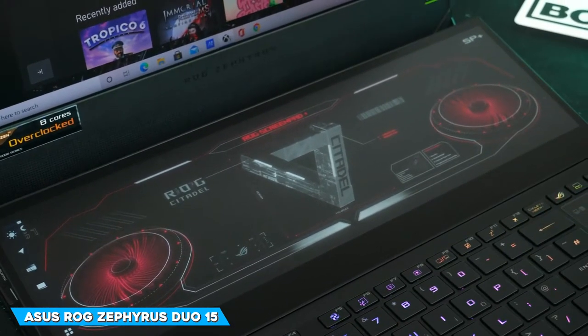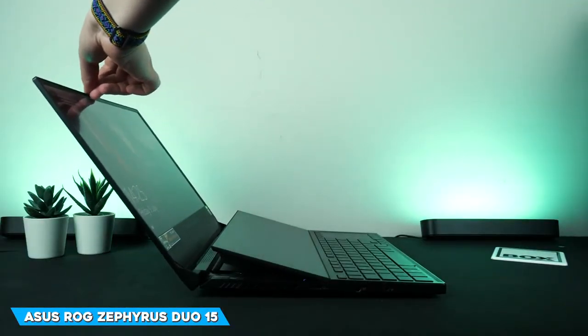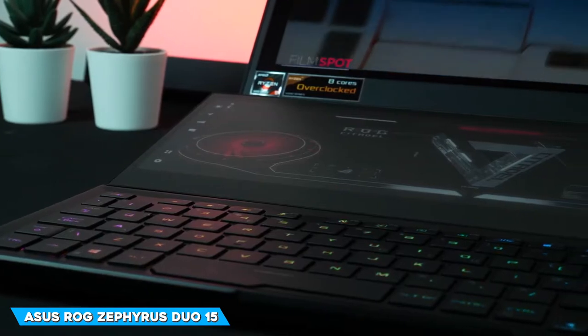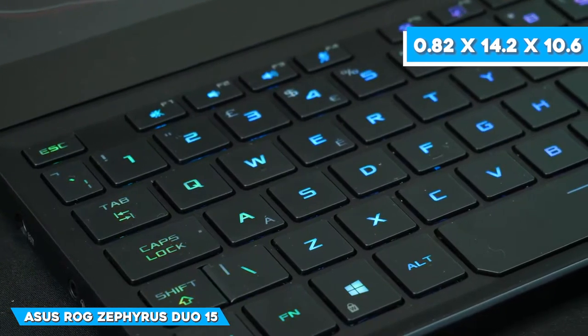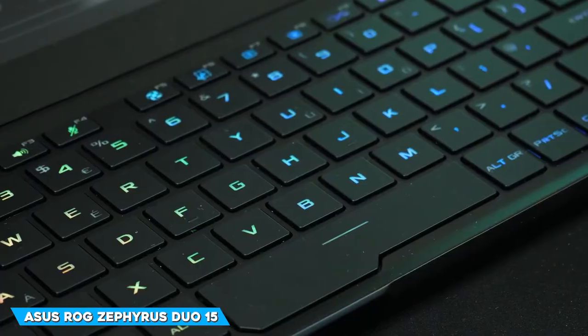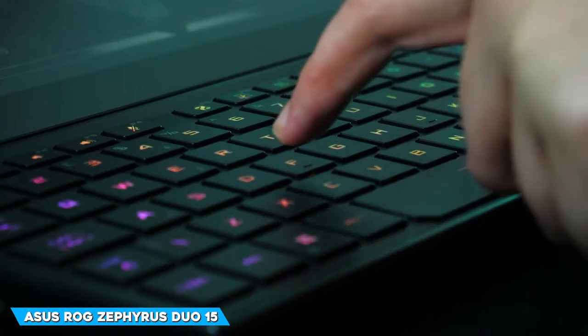It has a secondary 11-inch monitor that you can use to show system or game metrics, or to watch YouTube while gaming, or do pretty much anything else. With dimensions of 0.82 x 14.2 x 10.6 inches, the Zephyrus Duo 15 is delightfully thin and compact. Its weight is 5.3 lbs, which isn't too heavy considering the construction.